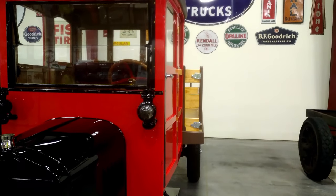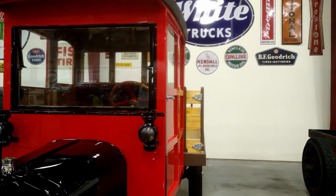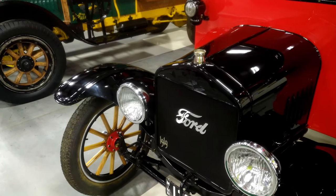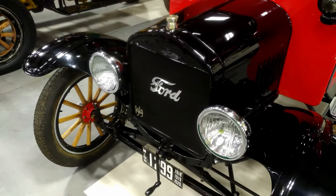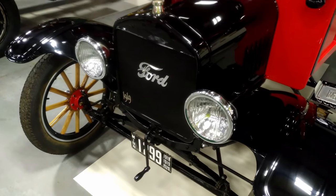The engine in the Model T truck was the same as the Model T car. It had very little power — four cylinders, very simple. Just about anybody could afford one and just about anybody could fix it.